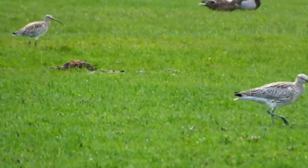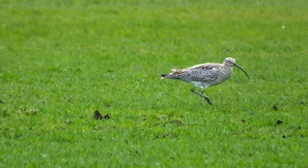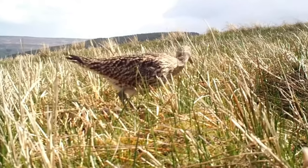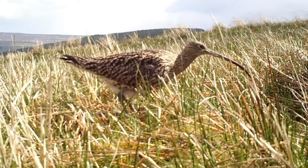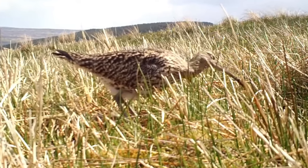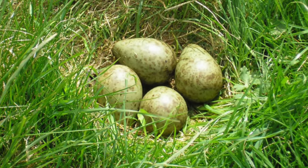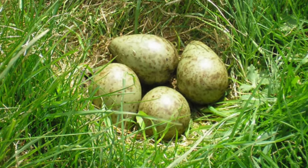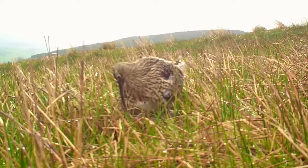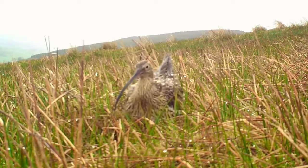Curlews form long-lasting pair bonds and will usually return to the same nesting area year after year. It's the males who create the nests, which are well-hidden scrapes on the ground lined with dry vegetation. Between April and July the female will lay between 3 and 5 olive-colored eggs that are mottled with darker spots, measuring between 6 and 7 centimeters long and taking around 28 days to hatch.